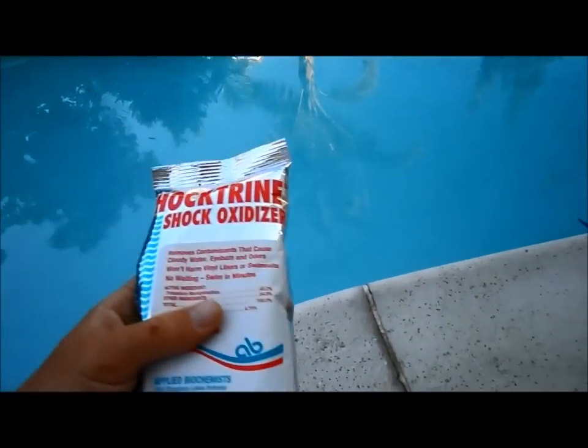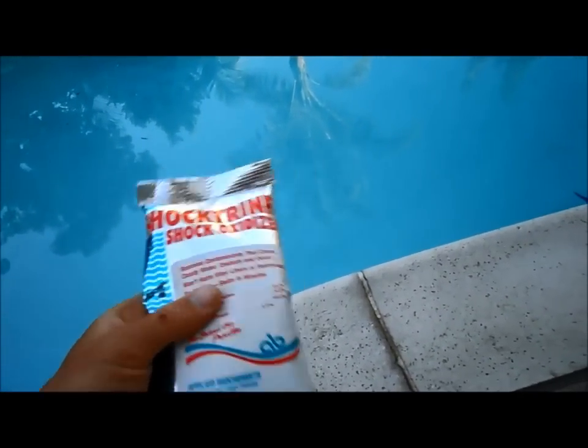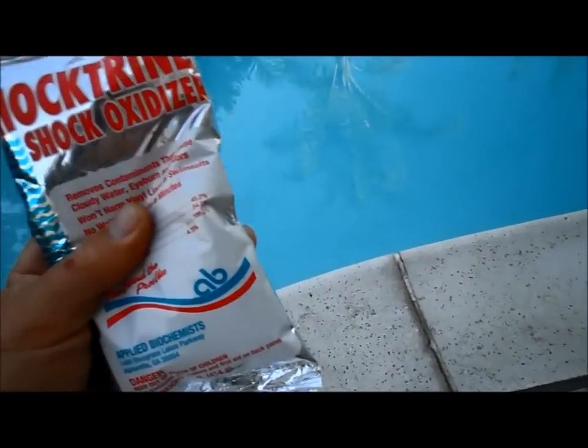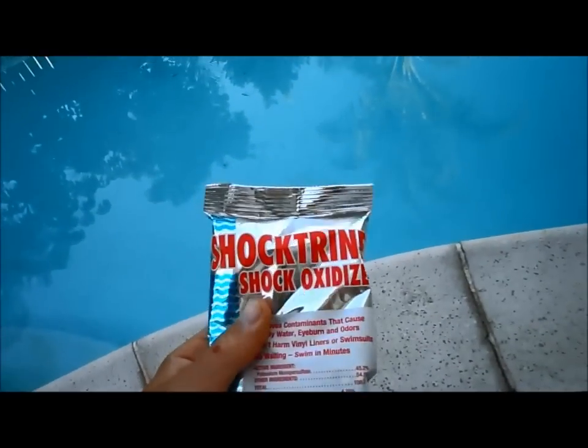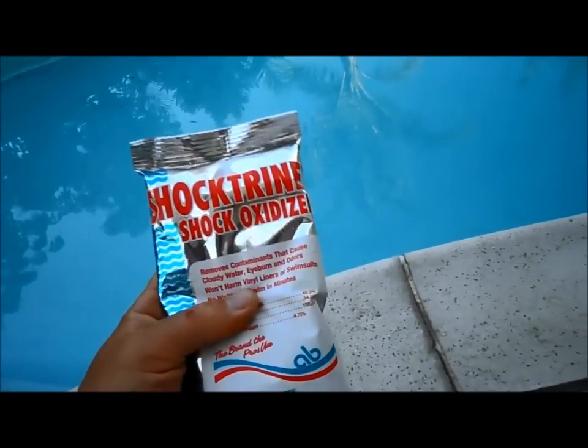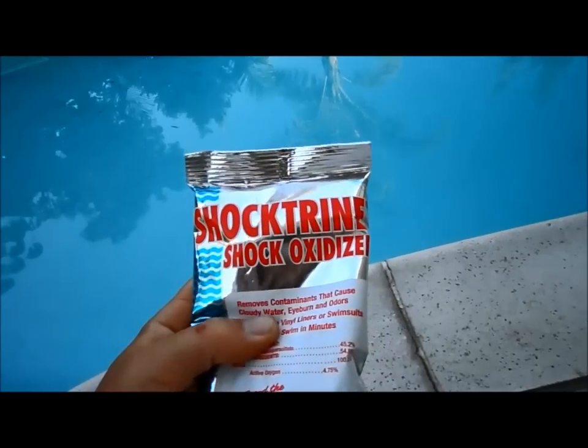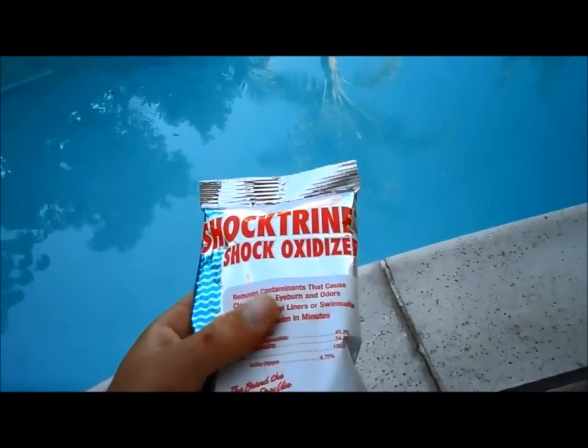Before you have a party or are going to have heavy use, throw a bag of this in your pool. This is one bag per 10,000 gallons. I find that one bag is usually sufficient before a party, and you can throw one in every week if you have heavy use of your pool. It's a great chemical to keep the chloramines out, keep the water from getting cloudy, and keep the kids from getting burning eyes.